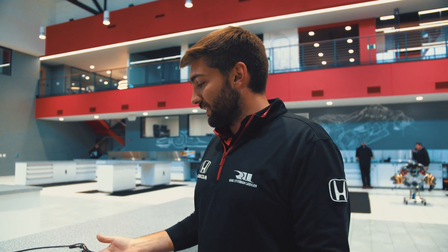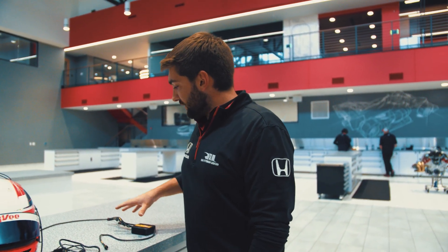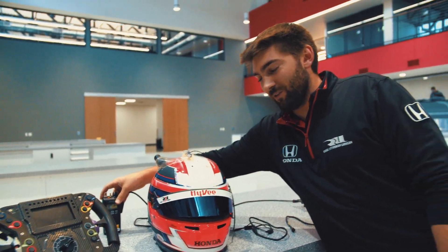In our last Tech Tuesday with the timing stand, we talked about the timing stand intercom. The car is also included and it all goes through this box right here. Everything's connected with the big car radio — very important.